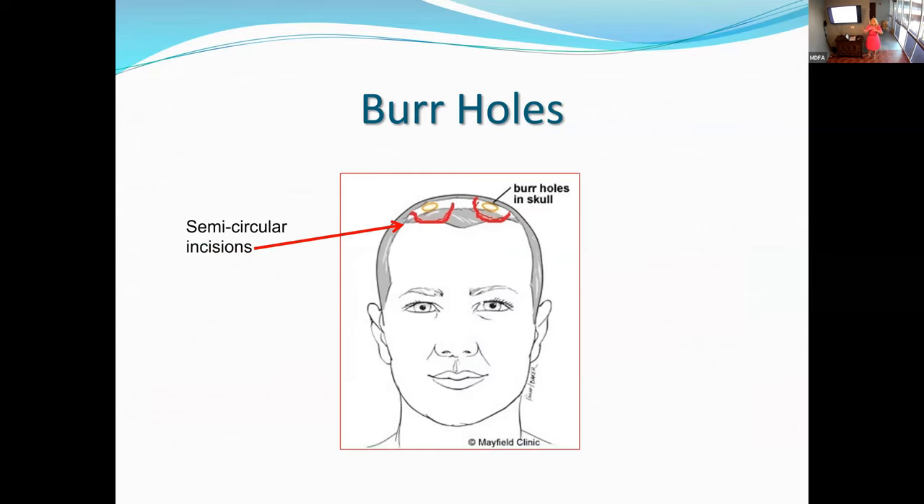Once the leads are confirmed in the right place, a small plastic cap is placed in the burr hole to hold the lead in place. The end of the lead — the tail — is tucked under the skin of the scalp. They flap the skin back and close with staples. So you'll go home with two little semi-circular incisions closed with staples.